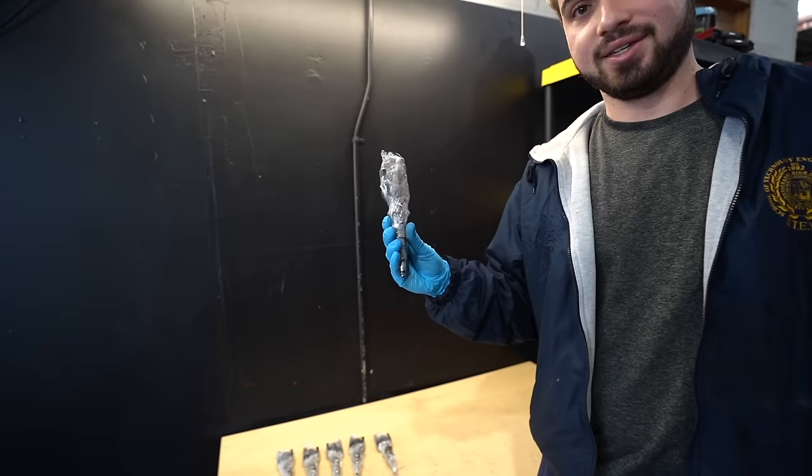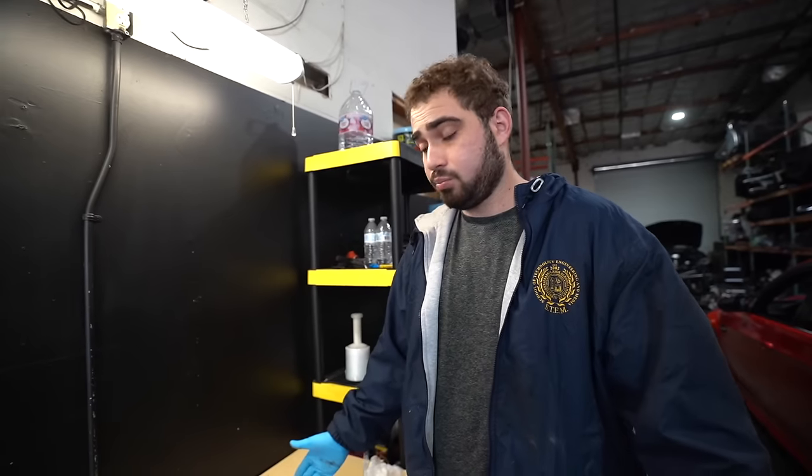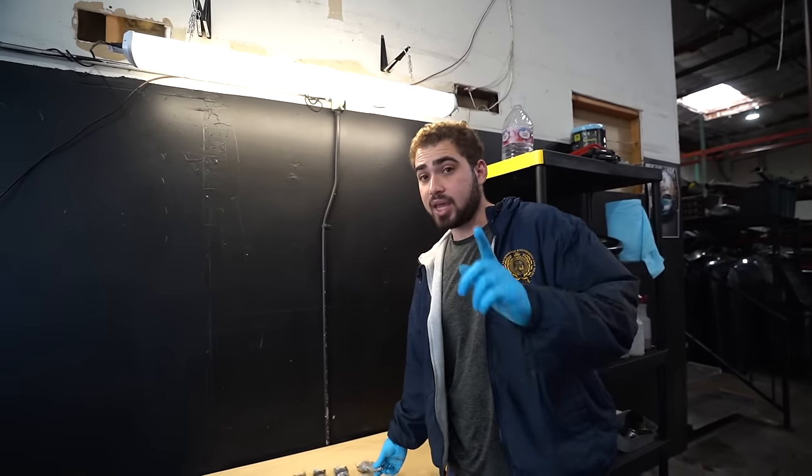Here's a tip: if you ever see a blown BMW N63 — that's the V8 twin turbo engine — in your area for under a grand, cop it, because every single N63 comes with eight of these injectors, and these are worth at least a grand each. You can also recycle or sell the engine. So even if you find a blown N63 car — 550i, 650i, 750i — for like $1,500, you're going to make your money back right off those eight injectors.